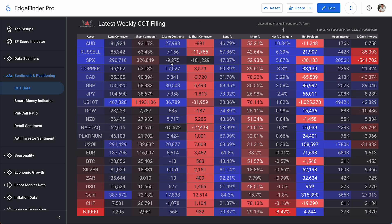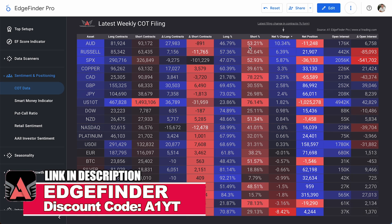The two columns we really want to focus on are the changes in long and short contracts from last week to this week. We see an increase of 27,983 long contracts on the Australian dollar — a huge number — compared to a decrease of just 891 short contracts. So COT traders are heavily opening long contracts and starting to close short contracts. Yes, it's still technically favored short at just over 53%, but if this trend continues it won't be long until the Australian dollar leans long, with a net change percentage of 10.34%.